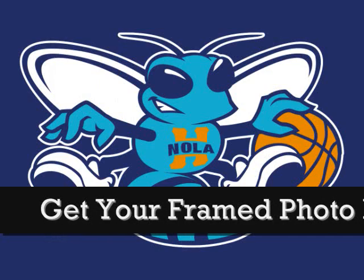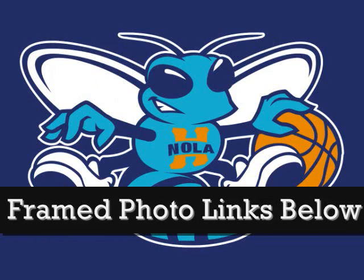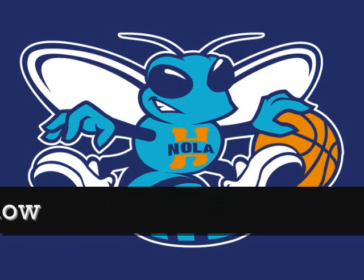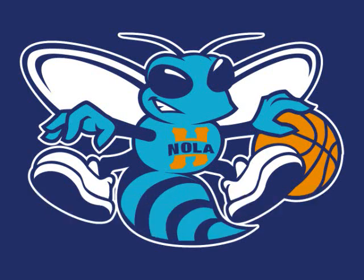All of our framed pictures are shipped USPS First Class with tracking number included. Feel free to email us with any questions at allproframes@gmail.com. Thanks for stopping by and have a great day!